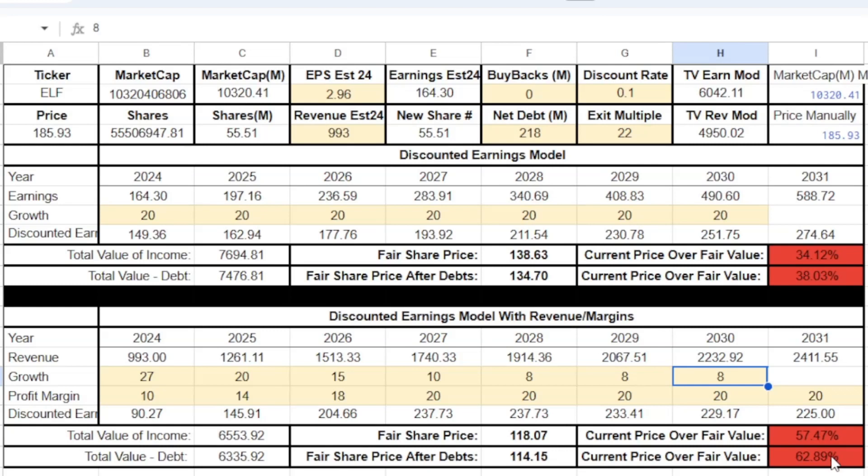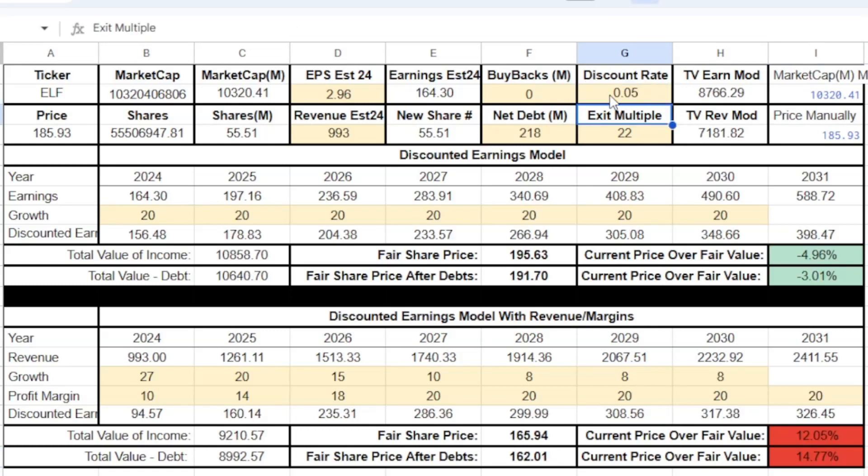They do have a brand moat, but it is a consumer product and consumers can change their minds on a whim, so there are real risks here. Combined with the high valuation, it makes it difficult to want to invest at this current price. Even dropping the discount rate to 5%, they still look overpriced on the revenue model unless you assume 25% margins.